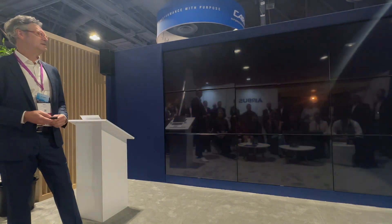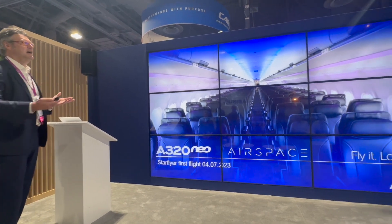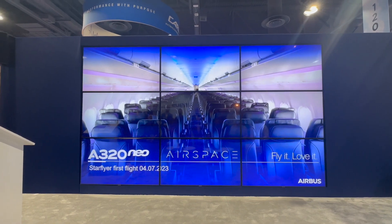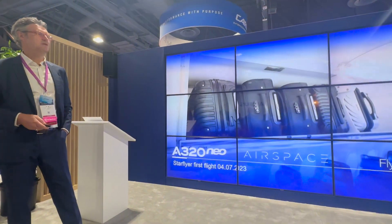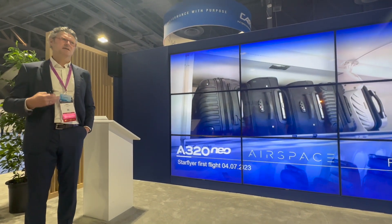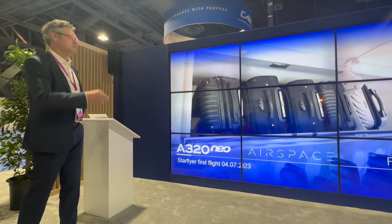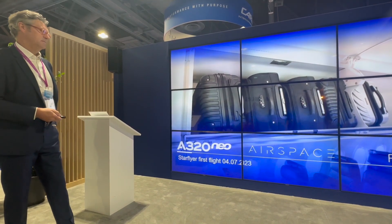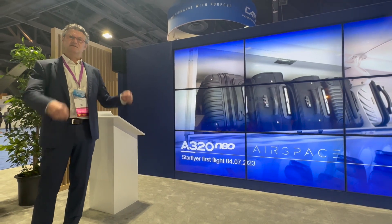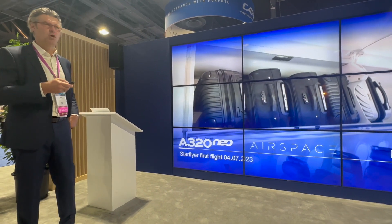Flying with Starflyer, and if you look inside, it's really a Starflyer design — very black. Still, we have an Airspace environment designed as they wanted to customize it. And of course, also featuring the Airspace XL bin, which I think is the real USP in terms of size. This is the biggest in the market — the clear benchmark in terms of bag size and bag volume — so you can fly in a relaxed way as a passenger, arrive, sit relaxed, and put your bag in the biggest size exactly where you sit, because there is one bin space for every passenger.